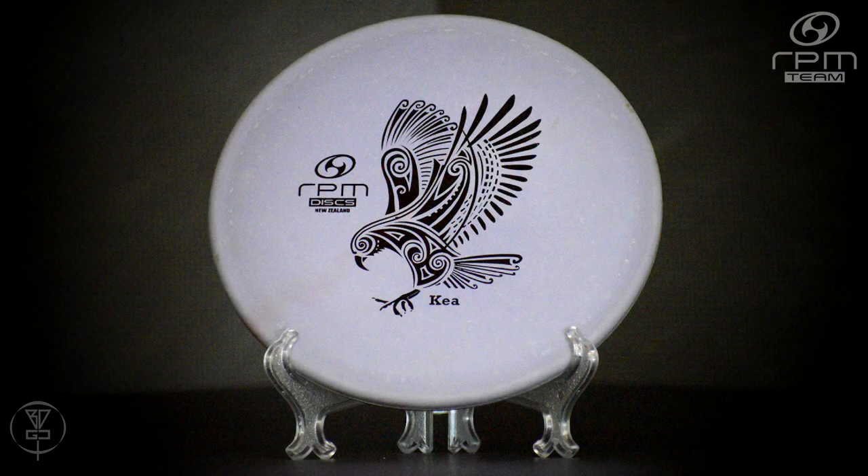And then another one that I'm absolutely loving so much, which is the Magma Soft Kea. To all the RPM Disc lovers out there, if you haven't tried the Magma Soft Kea yet, you're missing out — you definitely got to try one. It's filling that slot for me right now like an overstable putter, get up and down, see it exactly where you want it to sit. Just an outstanding mid-range that fits that approach-to-mid-range slot.